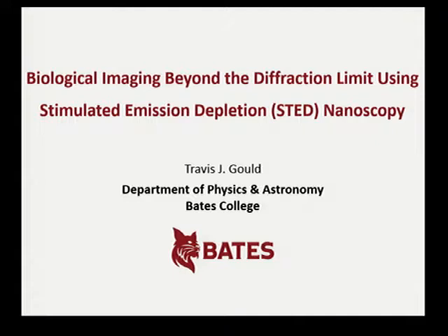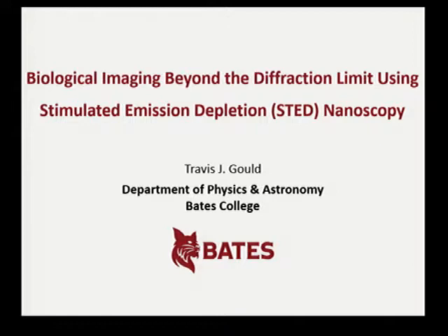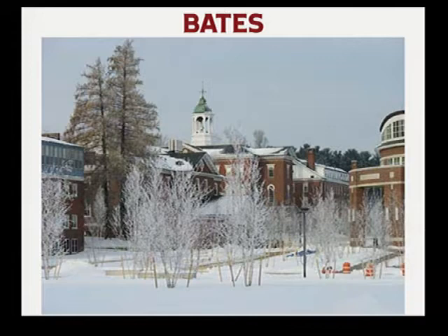I'd like to start by thanking the organizers and Jason for inviting me down here — a little reprieve from the snow. My lab at Bates is focused on developing and applying fluorescence imaging spectroscopy techniques. Just a few fun facts about Bates: we're a small private liberal arts college in the middle of nowhere, Maine. This is what we're coping with this time of year — it's pretty, but it's cold. We have roughly 1,800 undergraduates, and in a given year we might graduate somewhere between a dozen and 22 physics majors.